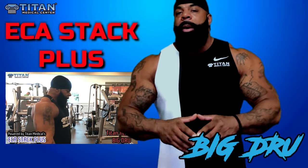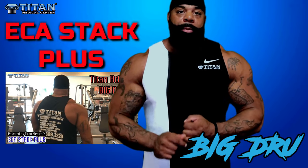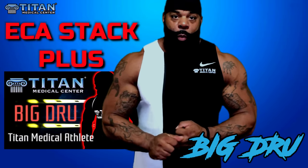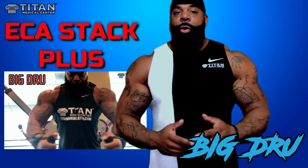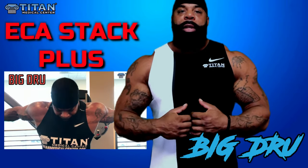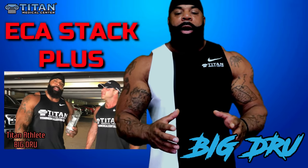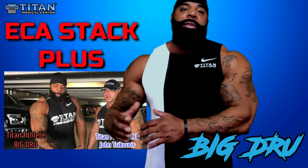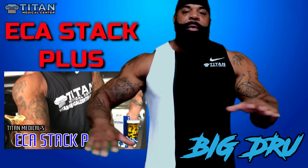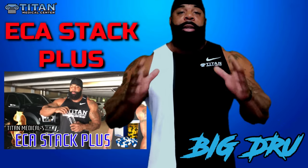Believe me, those pre-workouts do work. They do get you amped up, but they cause other problems too — heartburn, indigestion. You might feel nauseous during the workout. You might not be able to eat right before you train because it's going to affect the absorption and give you that nasty feeling. So you eat an hour before you train and then take your pre-workout. They say take it on an empty stomach, but that makes you feel nauseous. Believe me, I've been taking pre-workout for 10 years.